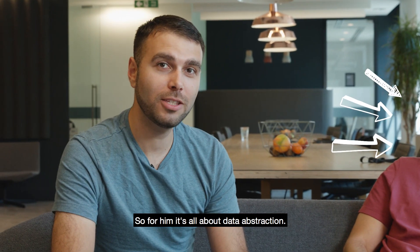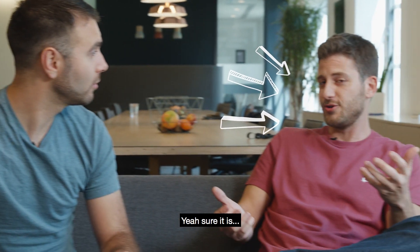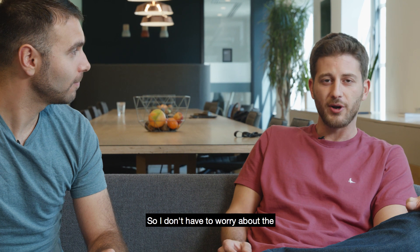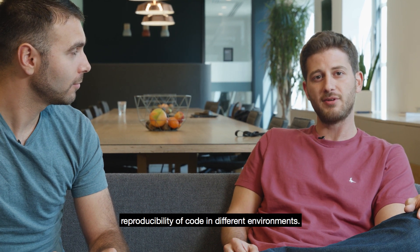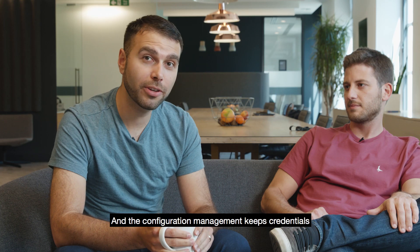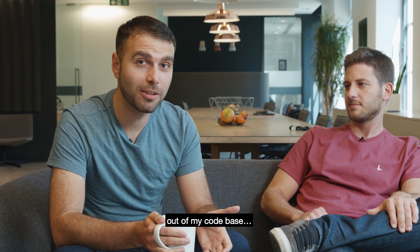For him it's all about data abstraction. I like how Kedro helps me manage saving and loading of data so I don't have to worry about the reproducibility of my code in different environments. And the configuration management keeps credentials out of my code base.